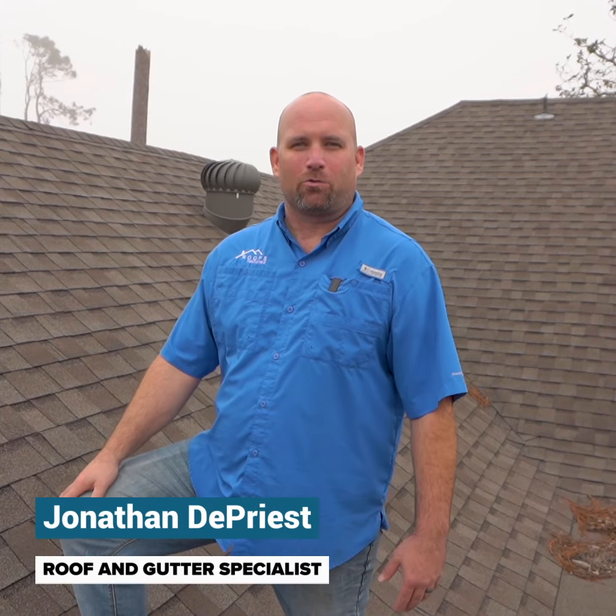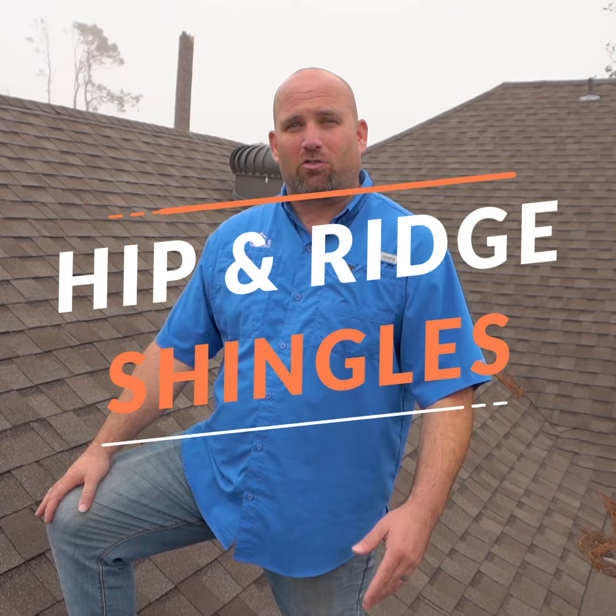Hi, I'm Jonathan with Roofs Restored and we're going to talk to you today about what a hip and ridge shingle is and why it's important to your roofing system.